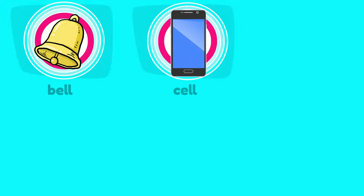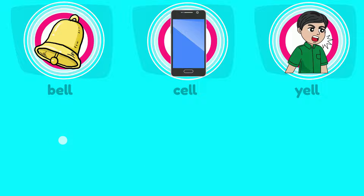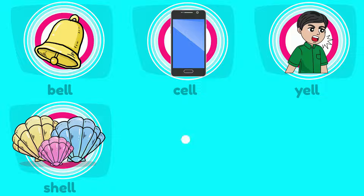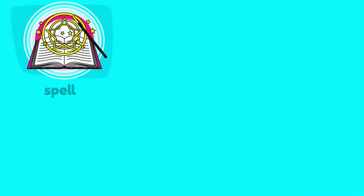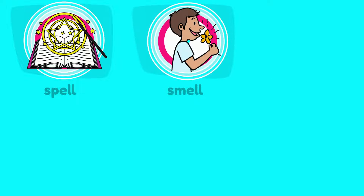I can read the ELL word family! I can read the ELL word family! I can read the ELL word family. E-L-L makes ELL. Go!